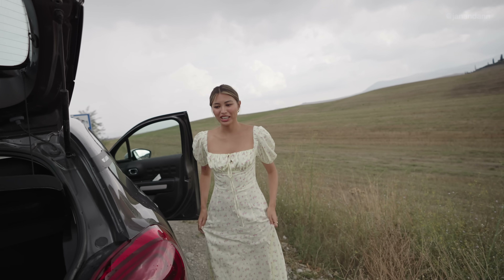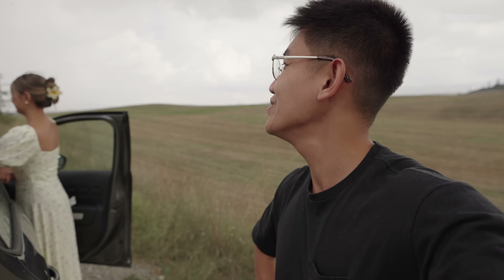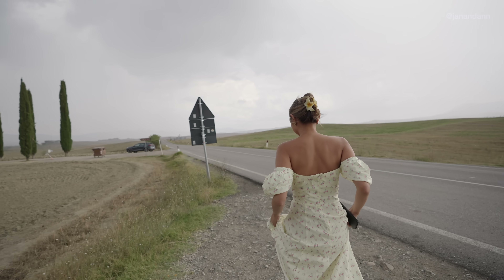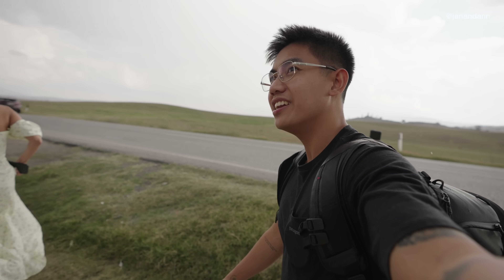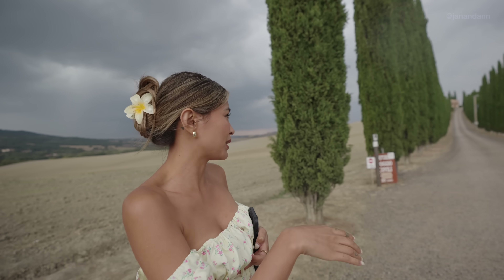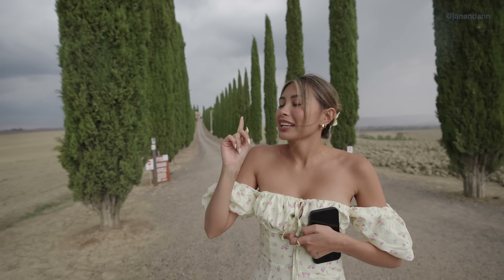Ann is getting ready because she wants some photos for Instagram. Driving around, every time Ann sees a Tuscan house she says, 'I want that kind of house!' And of course, it starts pouring rain. But we're in Tuscany! There are already people here taking photos — it's a very popular photo spot in the countryside, one of the most popular because of all the cypress trees lined up leading to a hotel. We got unlucky with the weather, but lesson learned — next time we come to Tuscany, we're definitely going to stay a few nights.